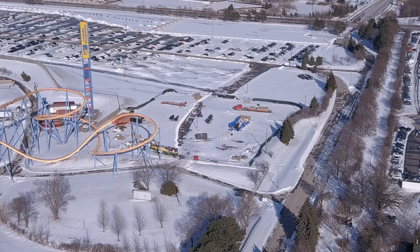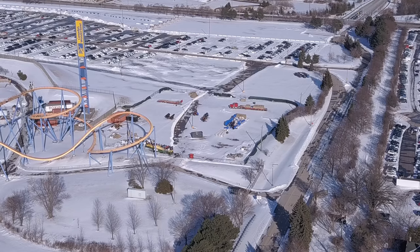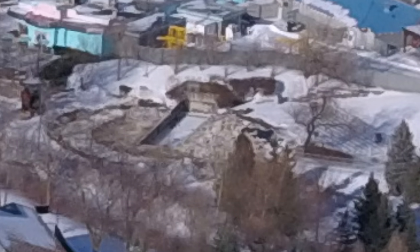I have a construction update for Yukon Striker and Orbiter for you today. I was going to release this video tomorrow but the other footage I was working on was taking too long to edit, so I decided to edit this footage instead and upload it for your enjoyment. I know a lot of people have been wondering - our DMs are full of people asking when's our next Canada's Wonderland update, when's our next Yukon update - it is here.